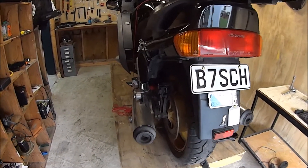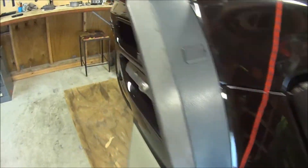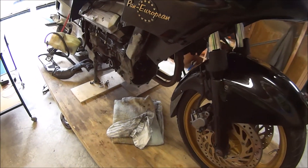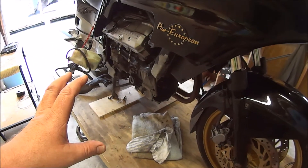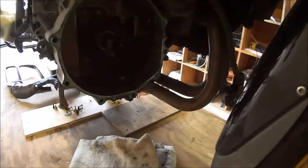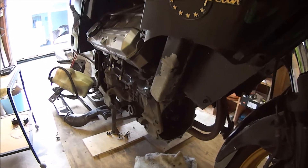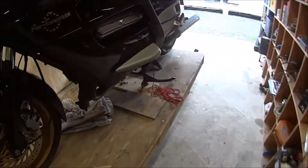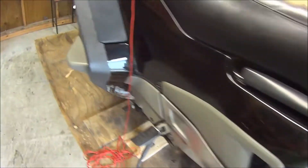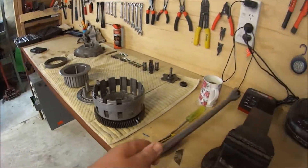I didn't make a detailed video about how to remove the clutch, but if you've got an ST1100 and you want to do a clutch change, you've got to remove the side fairing and remove the header to gain access to the clutch housing. Ten bolts, plus a 30mm centre nut to get it off. I had to put the bike in gear and use a breaker bar through the back wheel to lock the wheel, because it's pretty hard to turn that 30mm nut even with a decent-sized breaker bar.